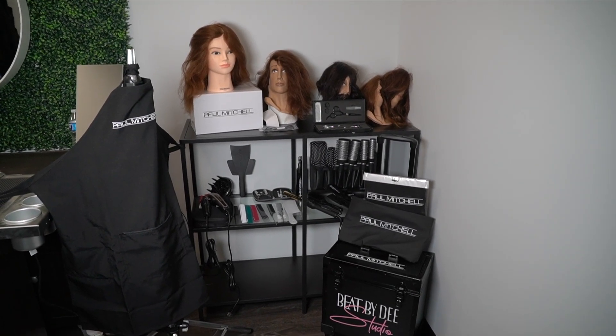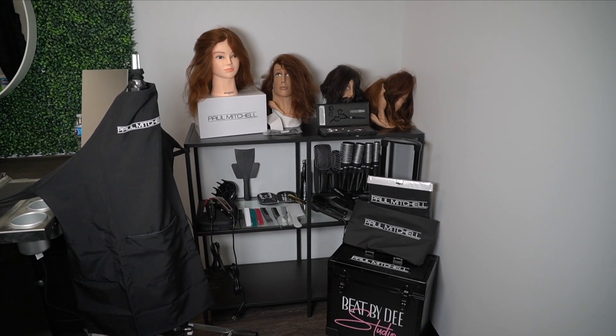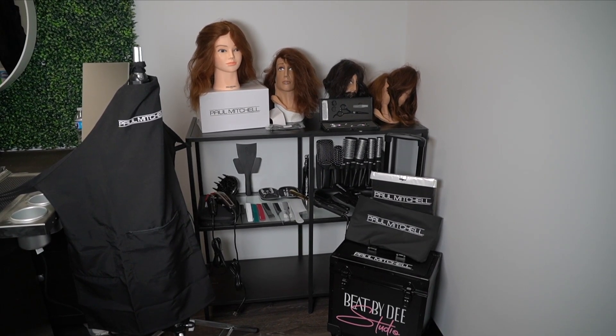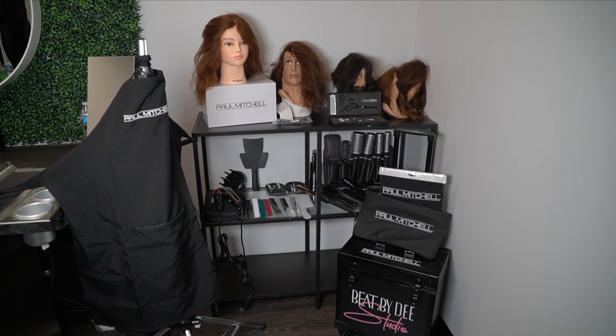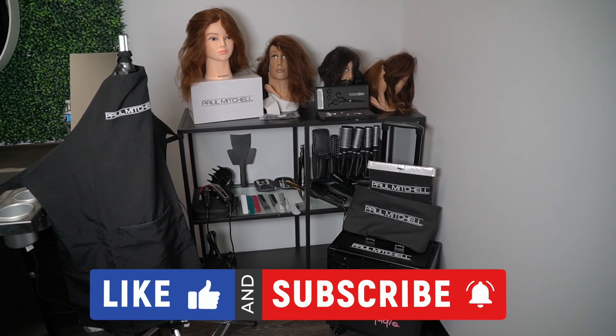Hey y'all, it's your boy Beat by D. Welcome back to my channel. We are going to do a kit tour of what is in the Paul Mitchell Chicago kit 2022. Make sure to subscribe to my channel and give this video a thumbs up.